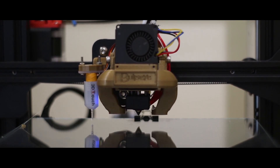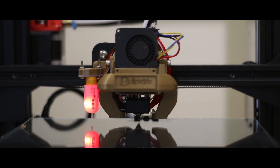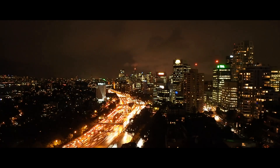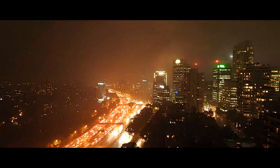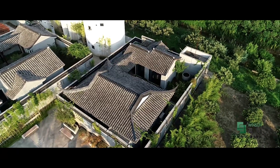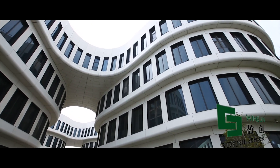Another obvious implication of additive manufacturing in construction is in the construction of homes. Multiple startups around the world are using 3D printing to construct livable homes in 24 hours or less. Global leader Winson 3D has even developed a method for creating 3D printed homes using recycled materials. These 3D printed homes are durable and are occasionally movable, making it possible for those who want to move their home to their next location.